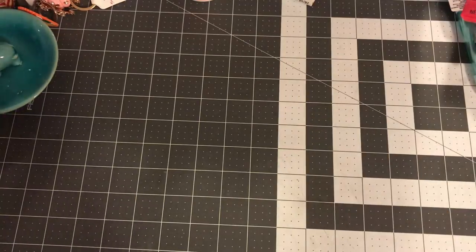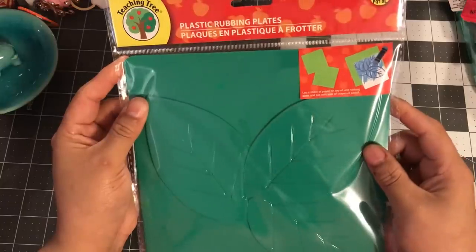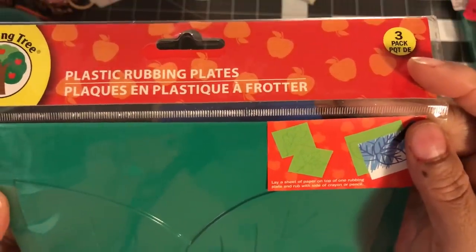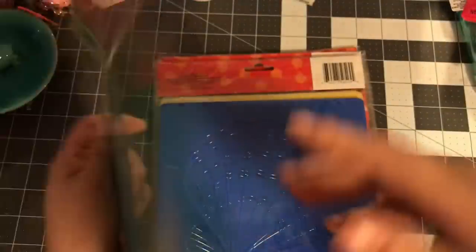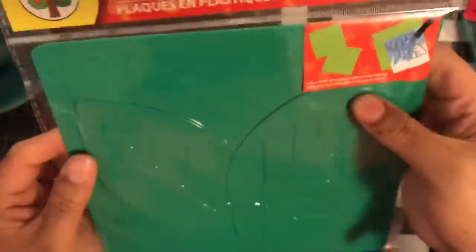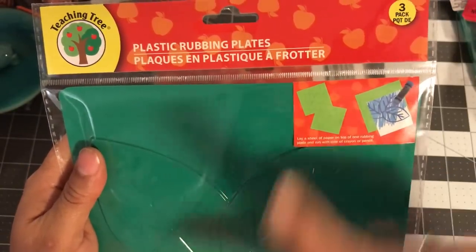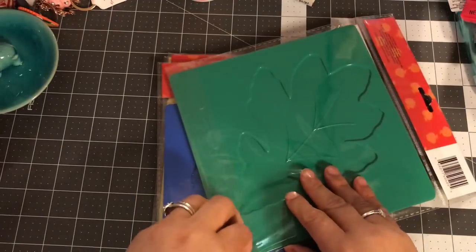I found these rubbing plates which my store just got in. I thought they were all different designs but you actually get three in a pack. This one has leaves — there's what looks like a regular leaf, a maple leaf, and I need to open it to see the third.